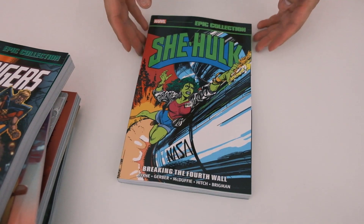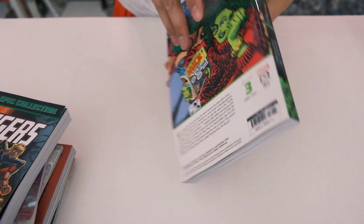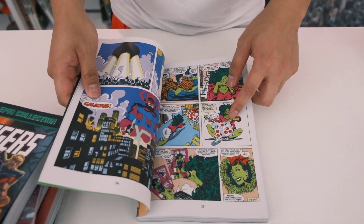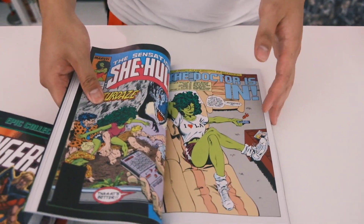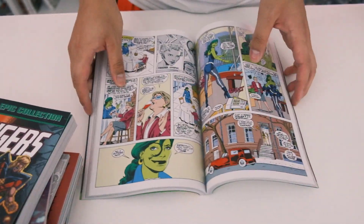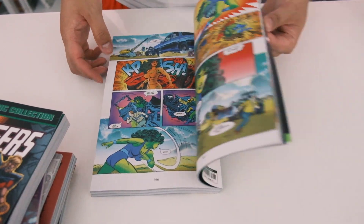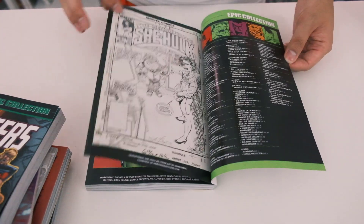And then we have our last Epic — She-Hulk: Breaking the Fourth Wall. So she's going to be kind of like Deadpool, breaking the fourth wall. It even has a little Deadpool sticker right when I mentioned it — yeah, it kind of looks like everything like that.